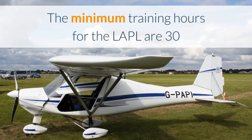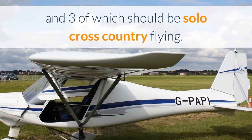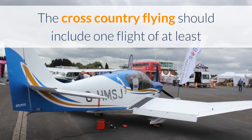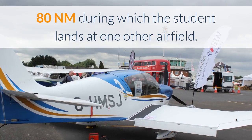The minimum training hours for the LAPL are 30 hours, of which 6 hours should be flown solo and 3 of which should be solo cross-country flying. The cross-country flying should include one flight of at least 80 nautical miles during which the student lands at one other airfield.